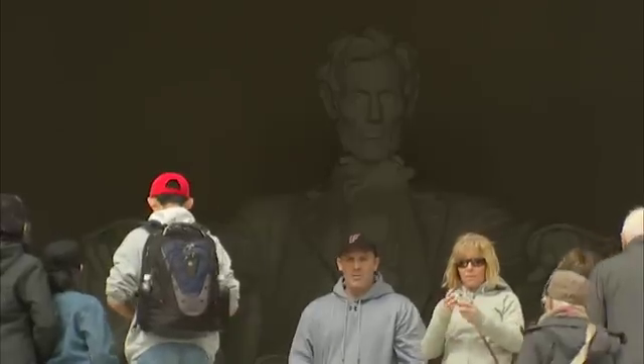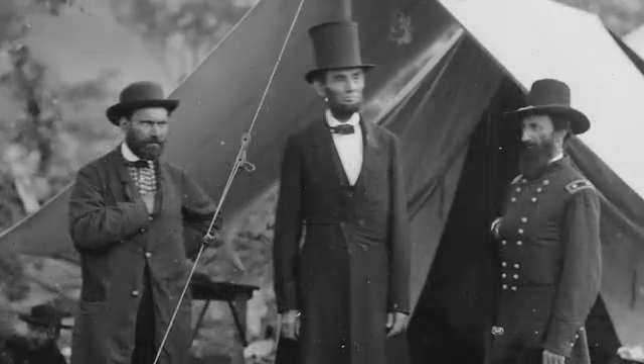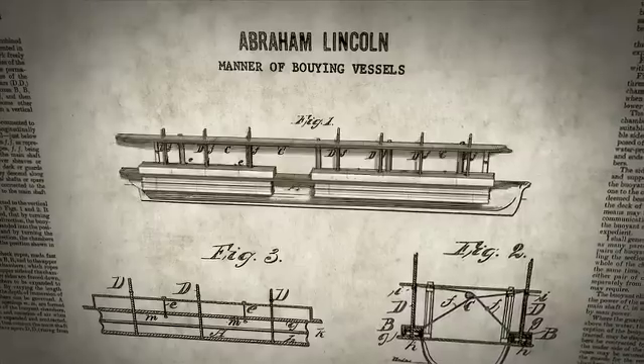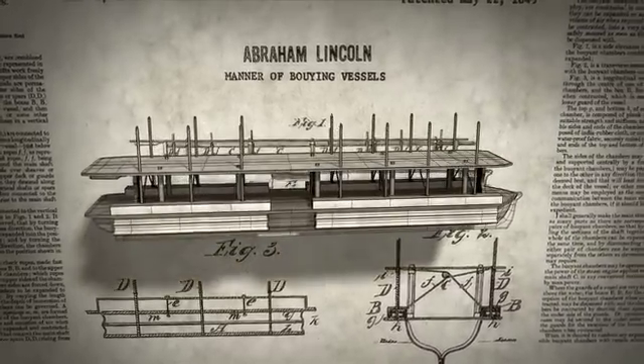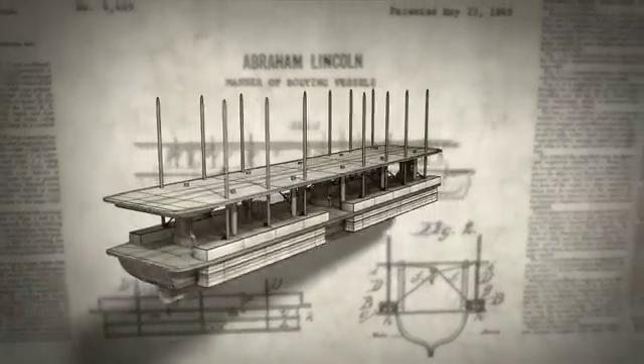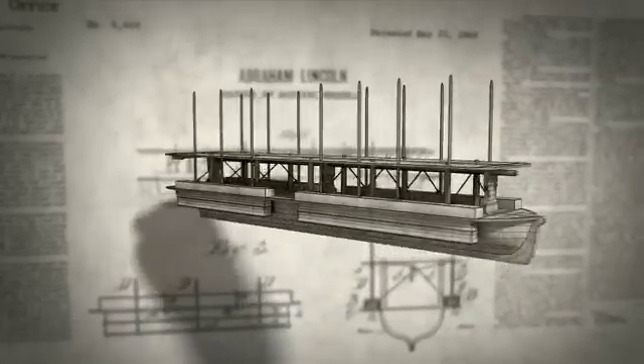Most of us know Abraham Lincoln was a great president. You may not know he's the only U.S. president to hold a patent for an invention. He came up with an ingenious way to use inflatable pontoons to get riverboats over shallows. There's no evidence it was ever made, but it shows his interest in science and engineering.